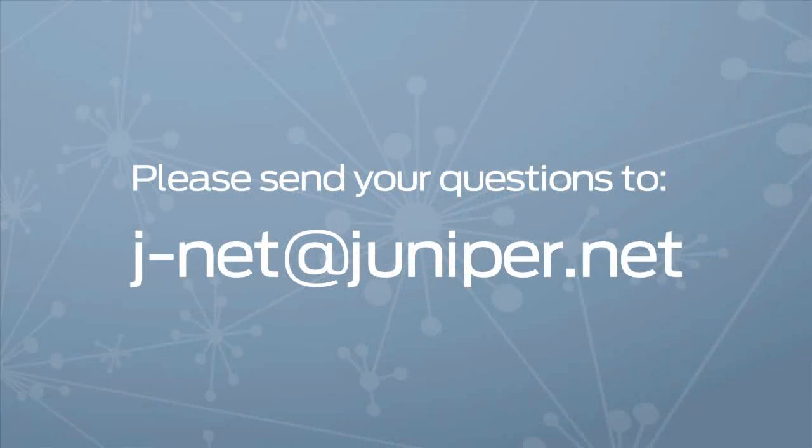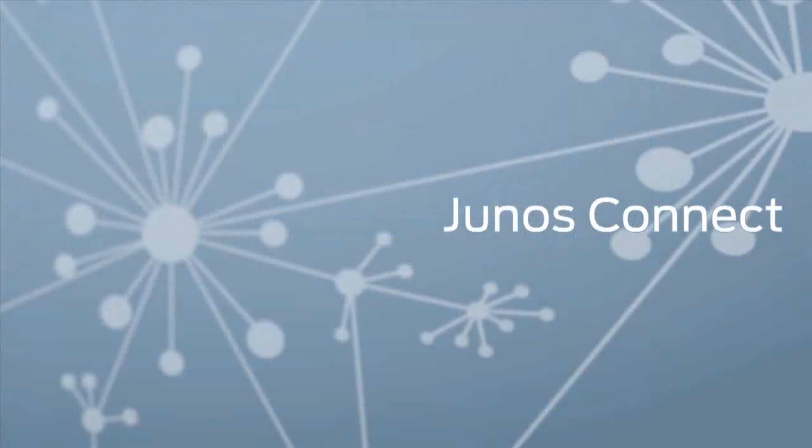And don't forget, if you have a Junos-related question you'd like us to answer in the next show, send it to jnet at juniper.net. Well, that is it for this show. Thank you to our Junos community — we really appreciate your support and feedback. Please keep it coming. For Junos Jeff, I'm Cara Suboy. We'll see you next time. Bye-bye.